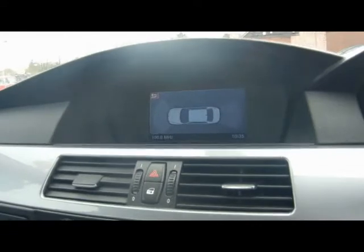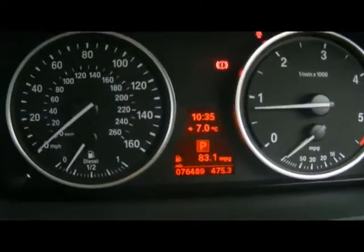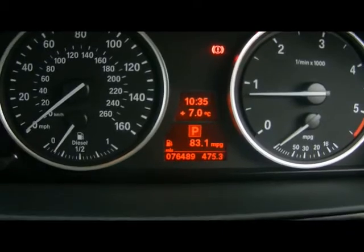With the parking sensors we get a visual park system, which will indicate how close you are to an object to the front or back. The car has covered 76,000 miles. So if you'd like any more information on this car, please don't hesitate to contact us.